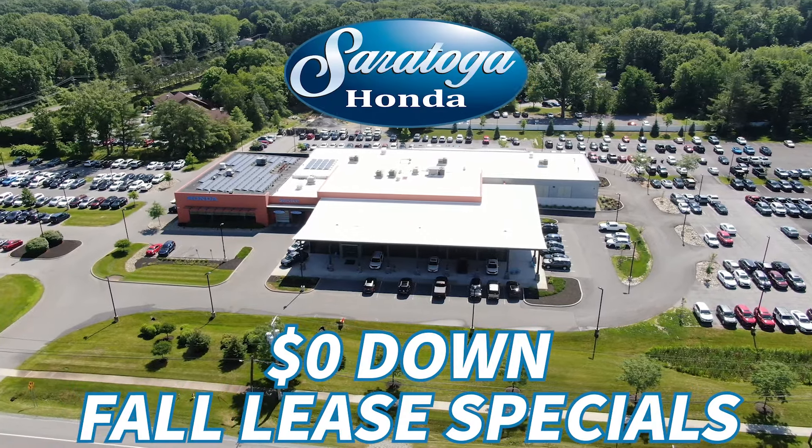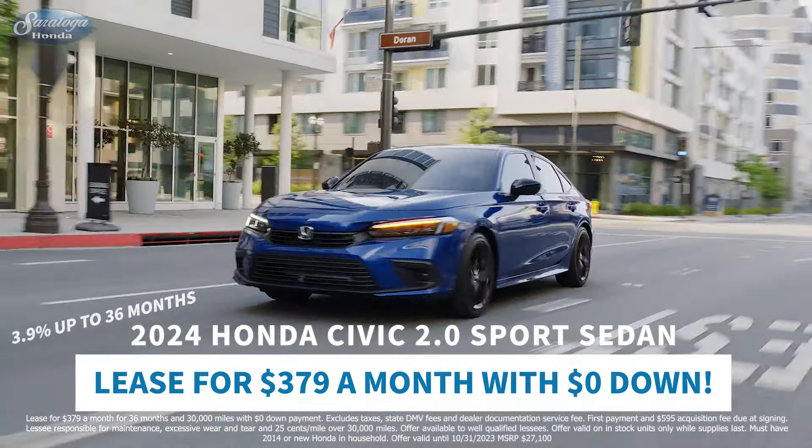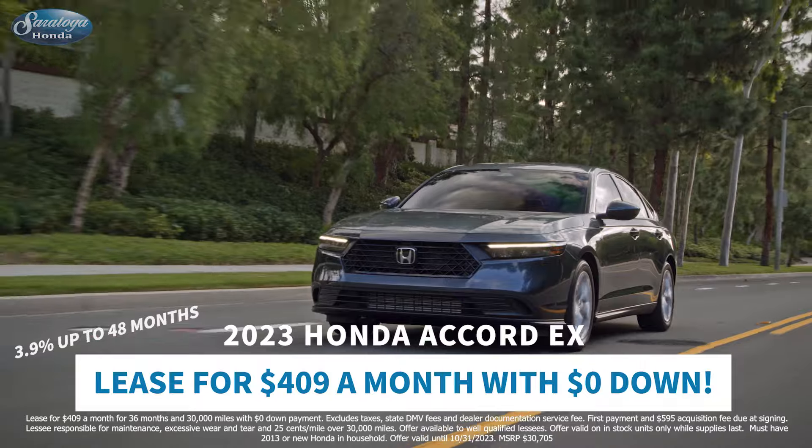This fall at Saratoga Honda, take advantage of these zero-down leases. Take home the Civic Sport sedan for $379 a month, or the redesigned Accord EX for $409.